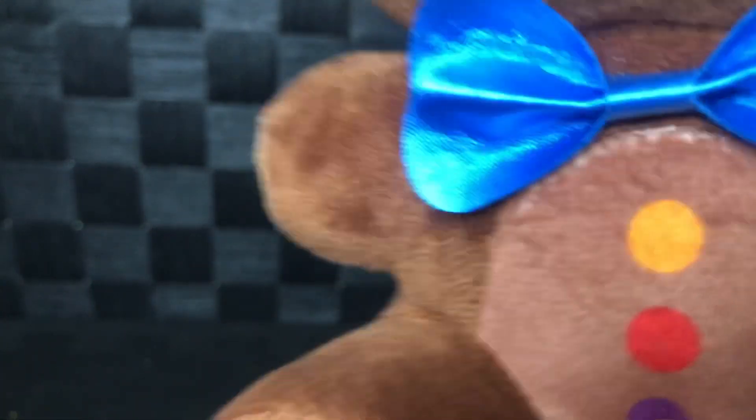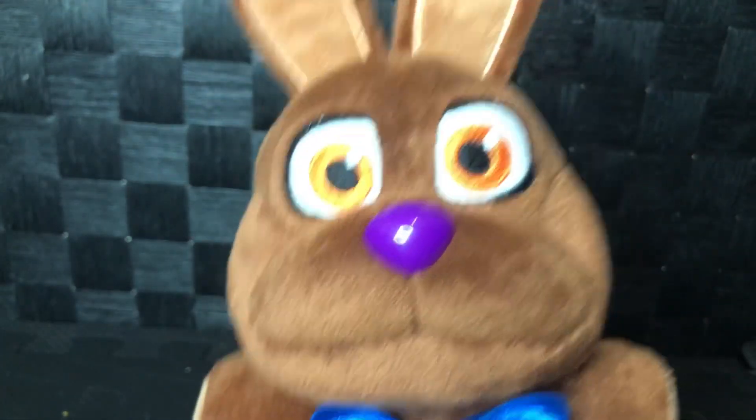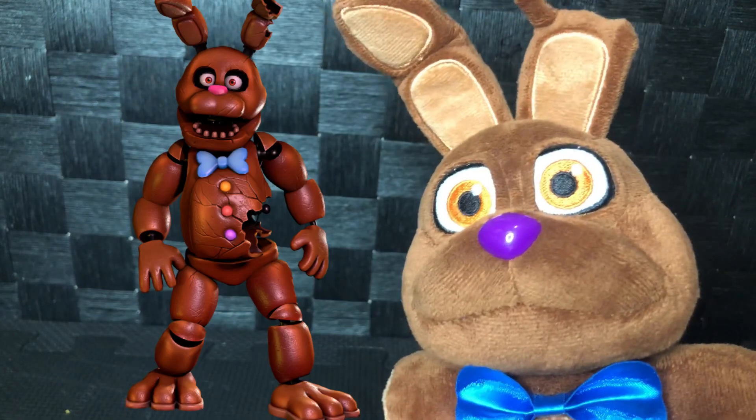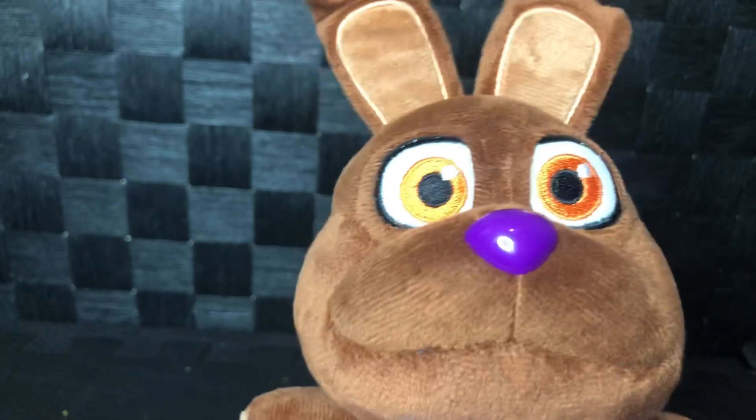I like the bow tie — it's shiny, it's a different material. His nose is not supposed to be purple; it's supposed to be pink. As you can see in the picture right there, his nose is pink, and this one's purple for some reason. His eyes are orange, so that's really accurate.